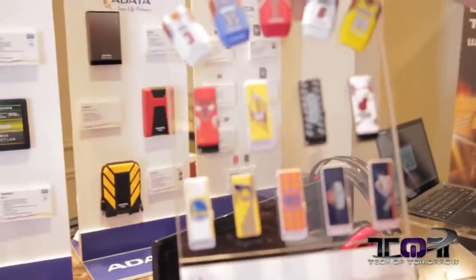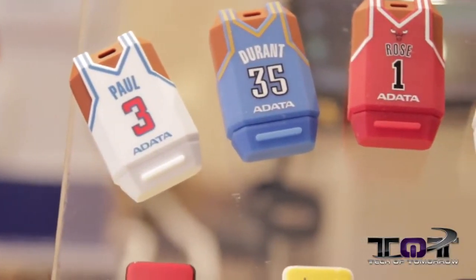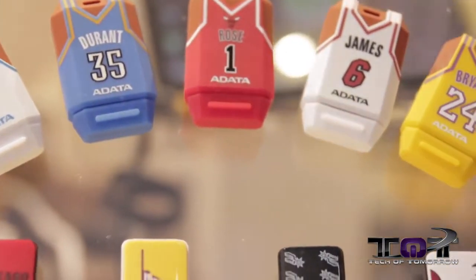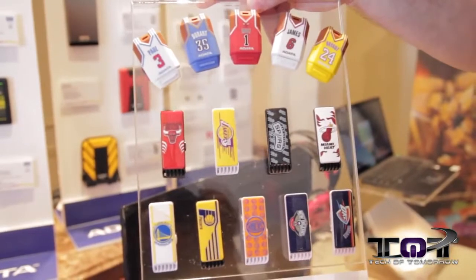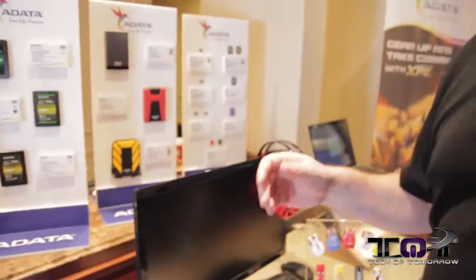Check this out — customizable memory sticks! That's right, totally customizable. You can have your favorite player — the Bulls, Lakers, whoever you like — you can get it right here and carry it around with you. Pretty cool for the sporting fan.